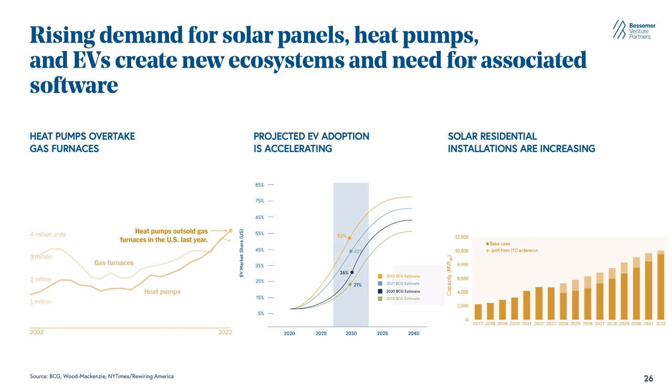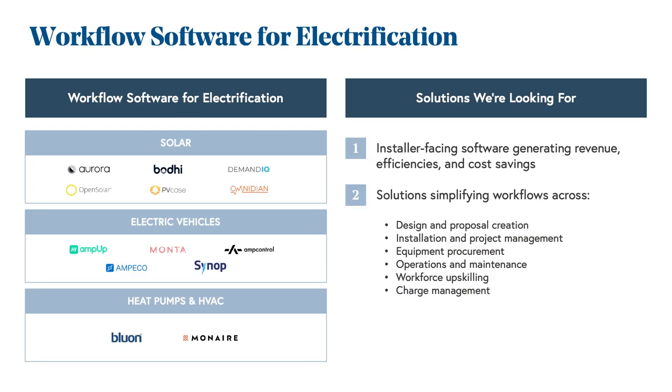To set the stage, we're seeing rising demand for solar panels, heat pumps, and EVs, which are creating new ecosystems and the need for associated software. Last year, for the first time, heat pumps overtook gas furnaces in terms of sales. We're seeing projections for EV adoption continually increase, and also increased solar residential deployment. Because of that, we're excited about the opportunity to build workflow software across different categories from solar to heat pumps to EVs. We're looking for installer-facing software that generates revenue efficiencies and cost savings — everything from site analysis to design and proposal creation that's automated, to equipment procurement, project management, operations and maintenance, and EV charging.